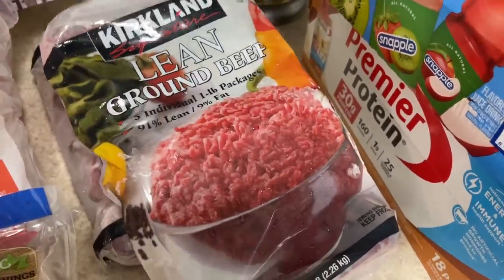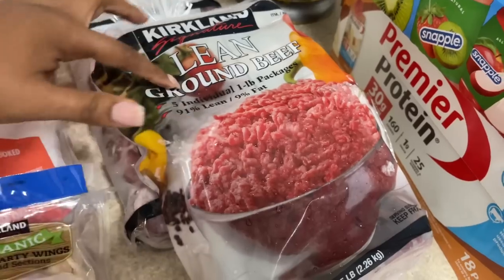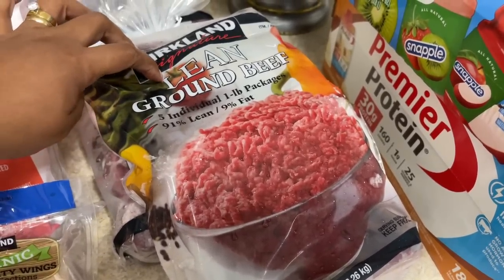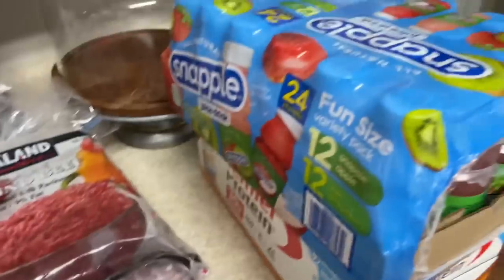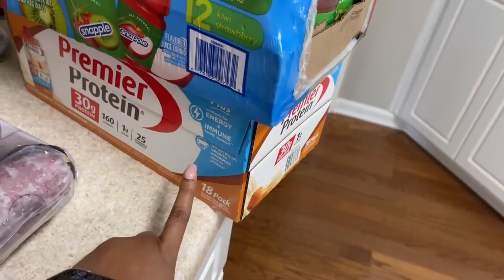I got two packs of ground beef — I like getting them this way because it's very convenient. I'm making picadillo tonight so I'm taking two of them out now. I also got some Snapple and caramel Premier Protein for my coffee — it helps me cut back on sugar. At Costco we ended up spending about $250. When you cook a lot at home it goes fast. I shop a few times a month and try not to get it all at once because of space. Hope you enjoyed this video — give me a thumbs up, subscribe, and look out for my next videos!